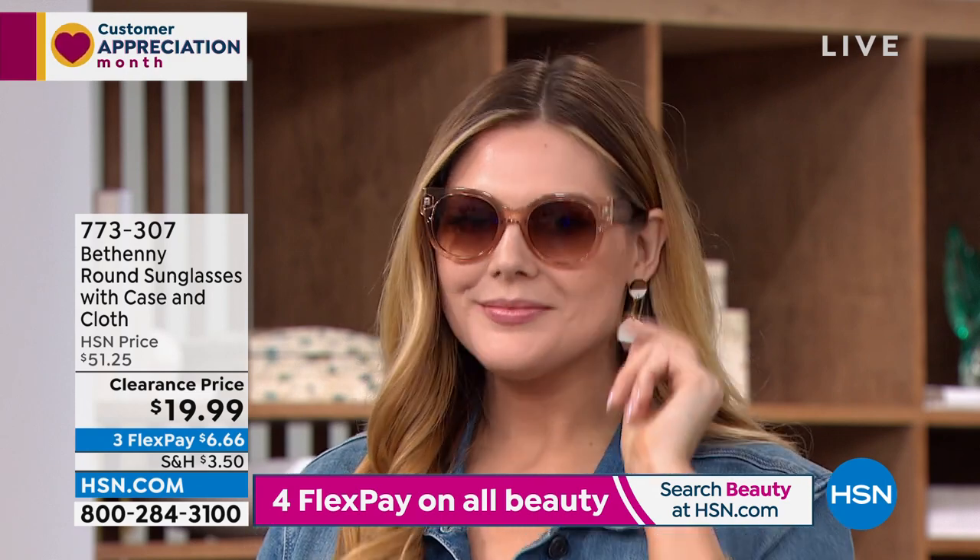Item number 773-307. These are absolutely so cute with the same case. Okay, let's move on.